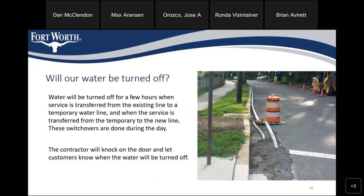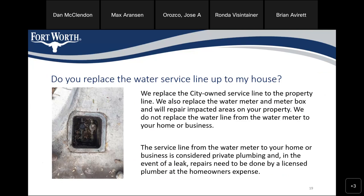Will the water be turned off? Water will be turned off for a few hours while services are being transferred from an existing line to a temporary line, and then transferred from the temporary line back to the new line. The contractor will knock on your door to let you know when they're turning the water off. We replace the city-owned services to the property line, and also replace the water meter and water box. We do not replace water lines from the water meter to your home or business — the service line from the water meter to your home is considered private plumbing, repaired by a licensed plumber at the property owner's expense.